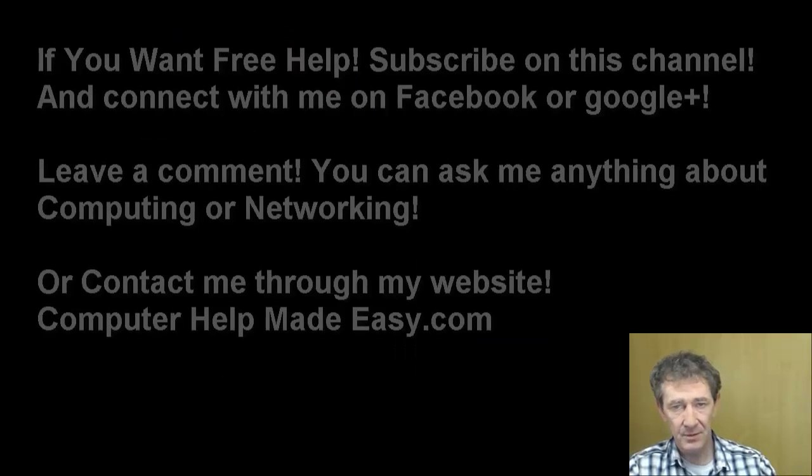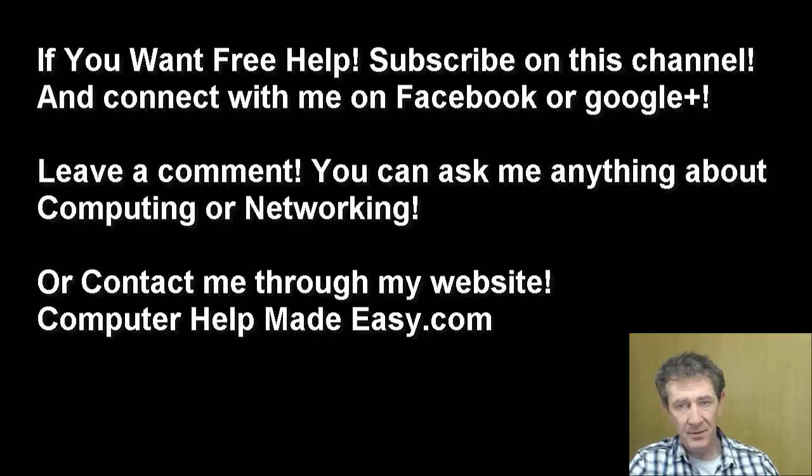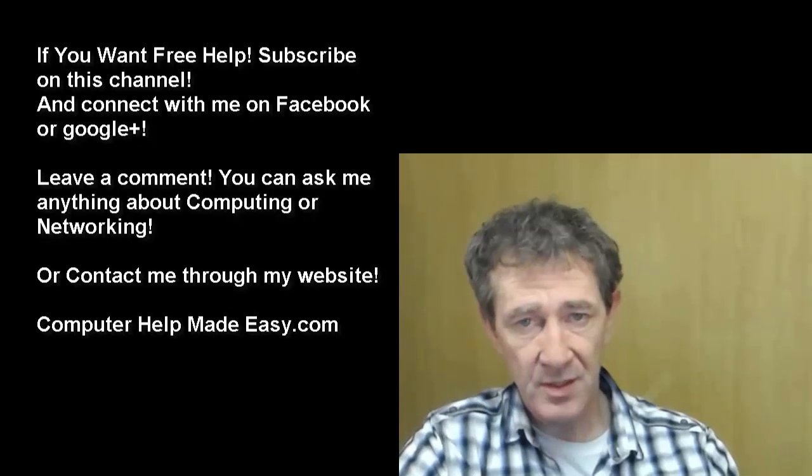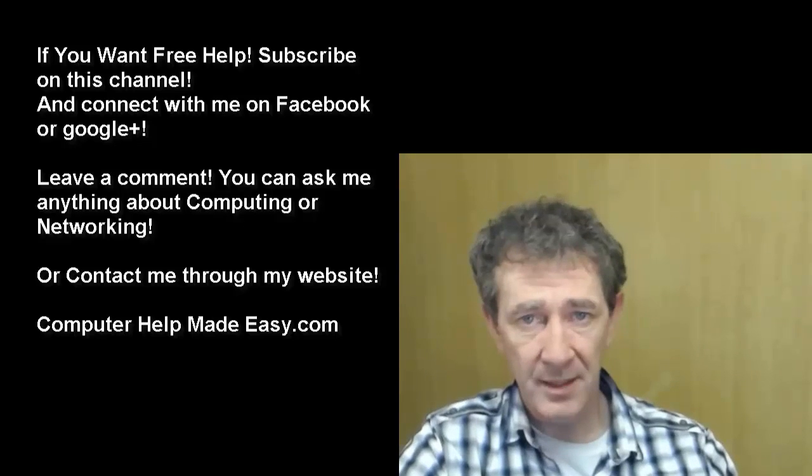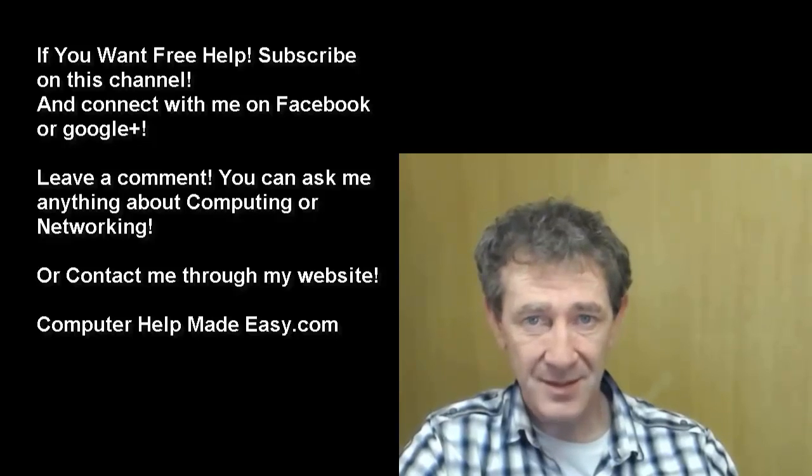If you need help with any of this, I'm available here nearly 24/7. Send me an email and I'll get back to you the following day. You can also leave a comment on my YouTube channel or on my website, computerhelpmadeeasy.com. Thanks for watching.